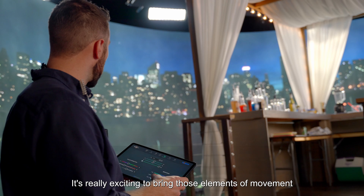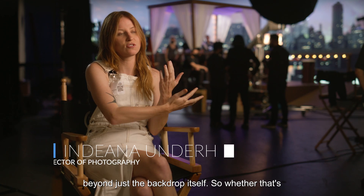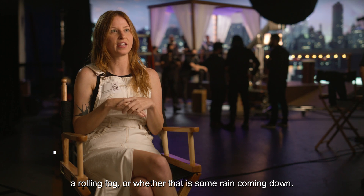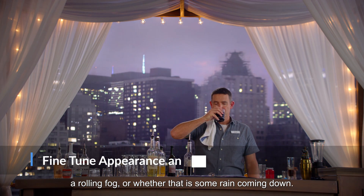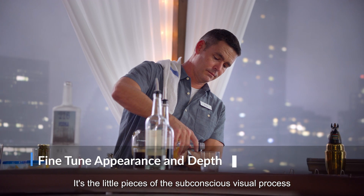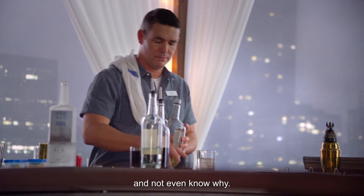It's really exciting to bring those elements of movement beyond just the backdrop itself — whether that's a rolling fog or rain coming down. It's the little pieces of the subconscious visual process that the audience can really resonate with and not even know why.